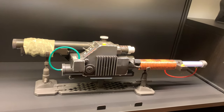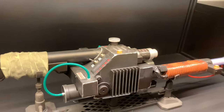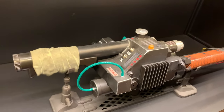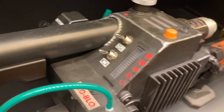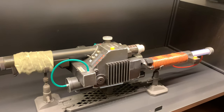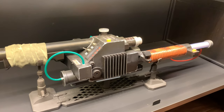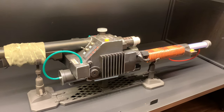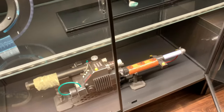Then we've got the Hasbro Egon Spengler Proton Wand from Ghostbusters. This lights up and has lots of bells and whistles — it's so cool. There's a startup sequence, you can flick the toggle switches and press the buttons, and it's a proper working replica. For a hundred pounds, it's a pretty darn good display item. I've also ordered the Proton Pack from Hasbro — that was £350, coming probably next year, and it'll clip right into the Proton Pack. I'm really excited about that.